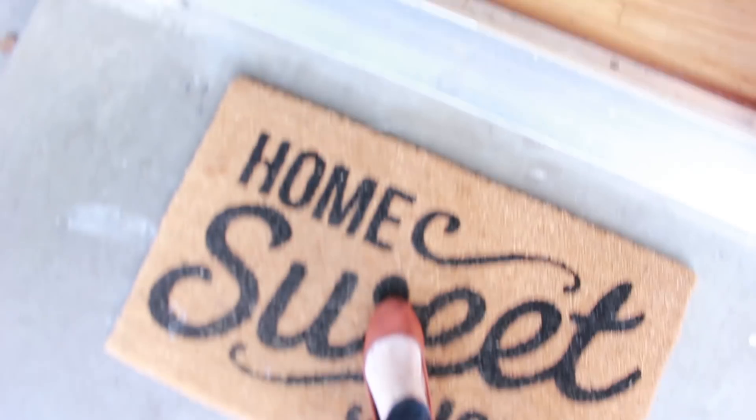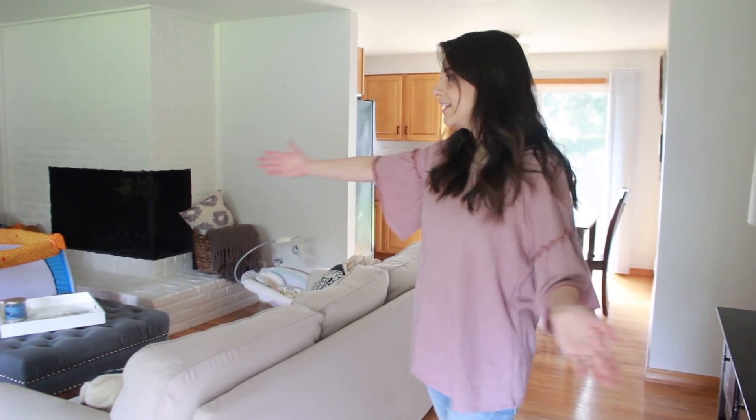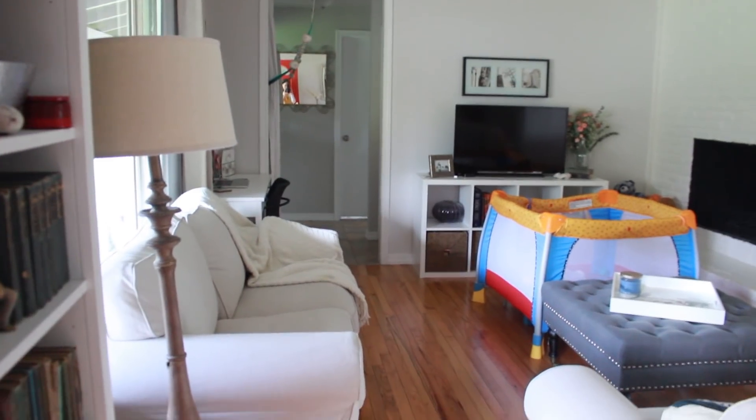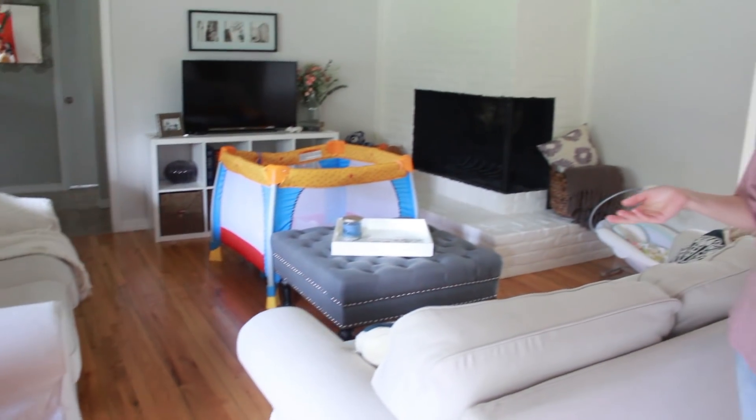Oh hello, I wasn't expecting you — come on in, but don't forget to wipe your feet! You guys caught me completely by surprise. So this is my living room; we are still redecorating, so I thought I was gonna do a full after tour but I decided that was gonna take too long before I got everything ready.